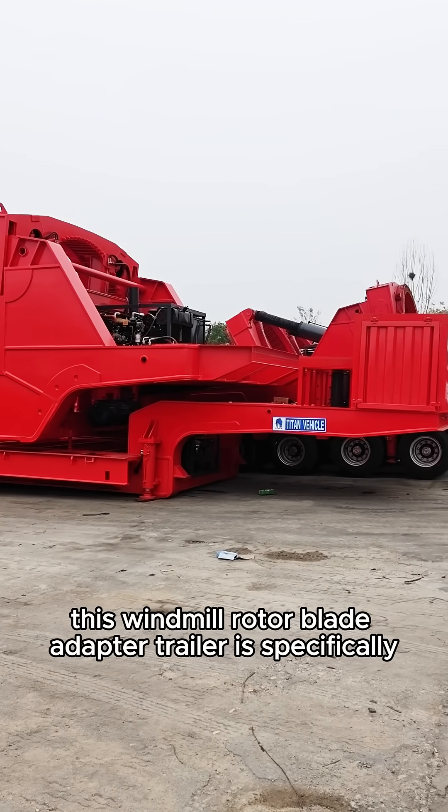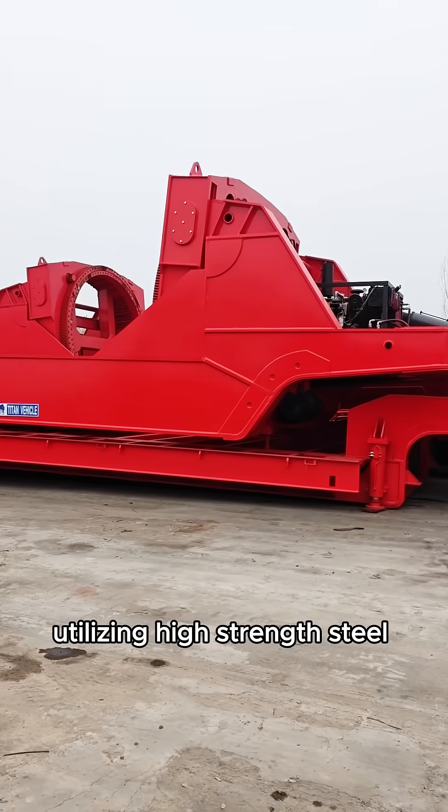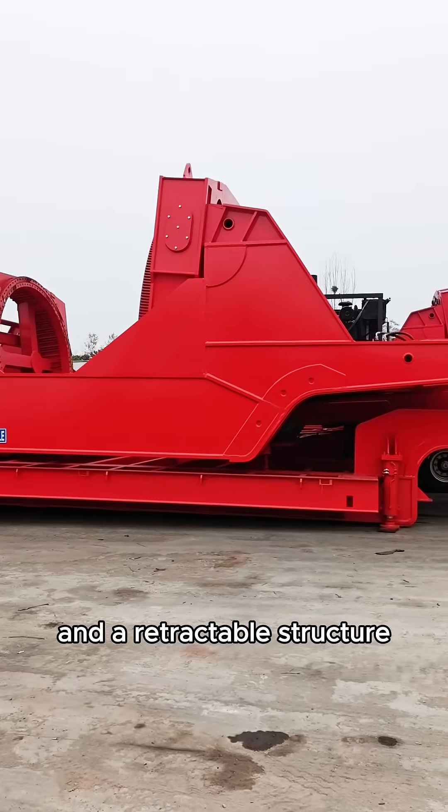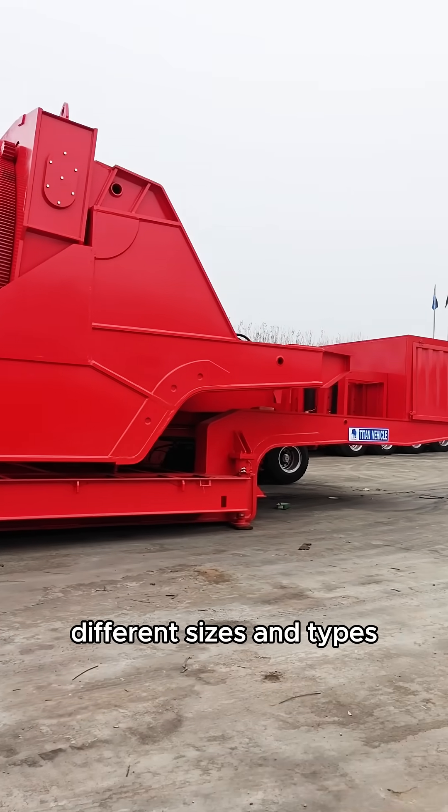This windmill rotor blade adapter trailer is specifically designed for the wind power industry, utilizing high-strength steel and a retractable structure designed to flexibly adapt to the transportation needs of wind turbines of different sizes and types.